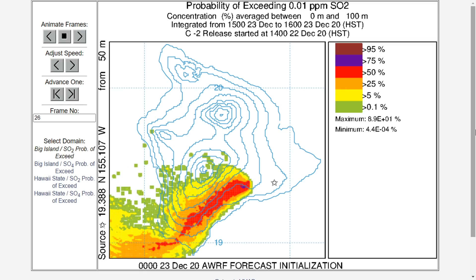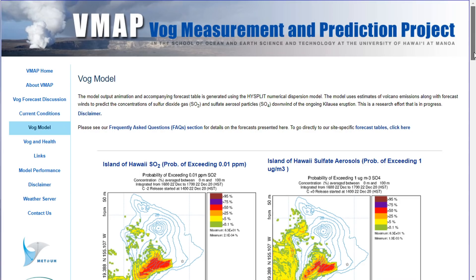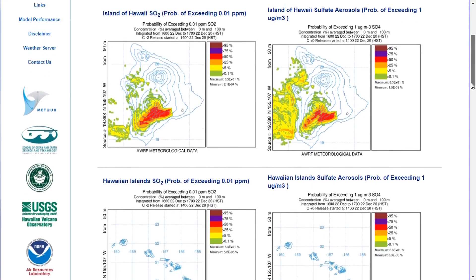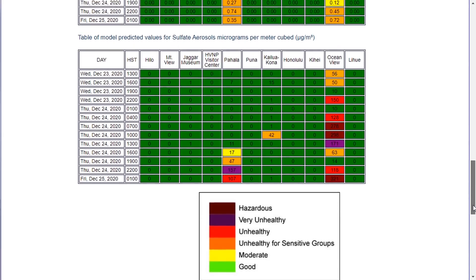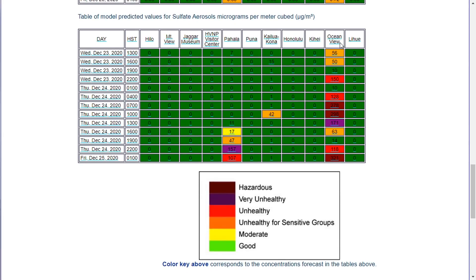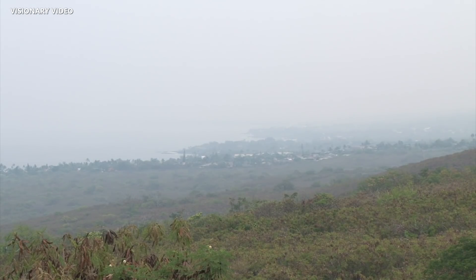The sulfur dioxide, in particular, may cause problems with respiratory health in sensitive individuals. The VOG Measurement and Prediction Project, a partnership between state and federal agencies, provides real-time VOG forecasts for the island. Models show there could be some hazardous air quality for ocean view in the days ahead. The last time areas of Kona and Kau were hit with heavy VOG was during the 2018 eruption, and these images show what conditions looked like in Kona at the time.